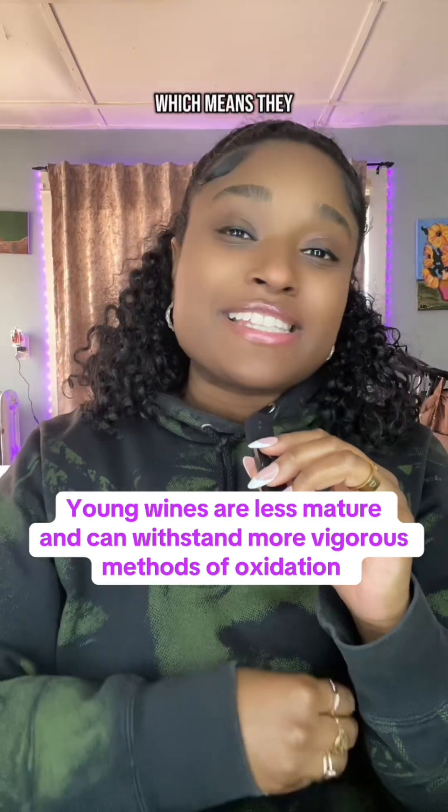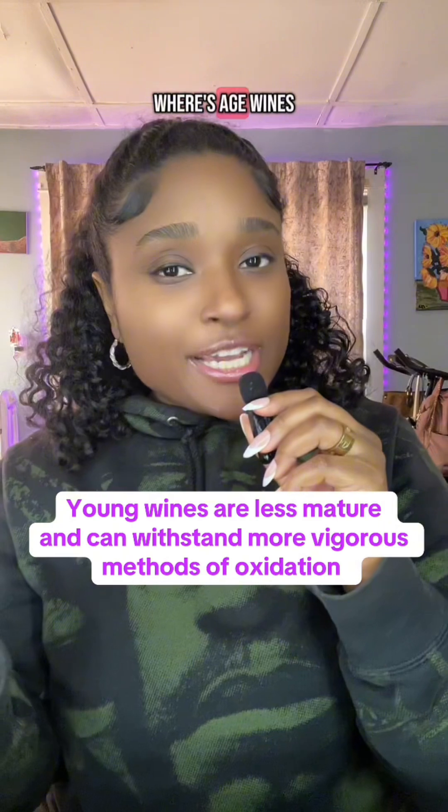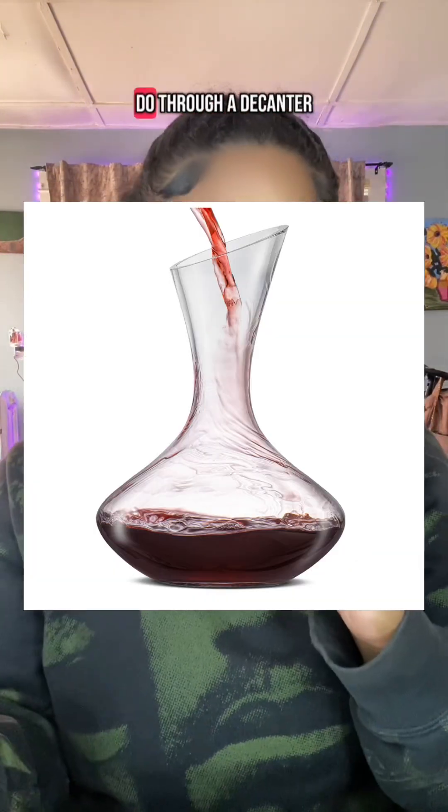Additionally, young wines are less mature than aged wines, which means they need more vigorous methods of opening up, which can be achieved with an aerator. Whereas aged wines are extremely delicate and need milder ways of opening up and becoming oxidized, which you can do through a decanter.